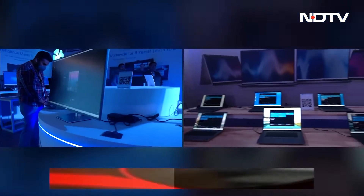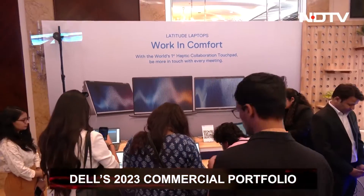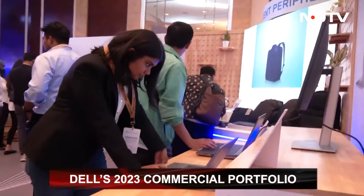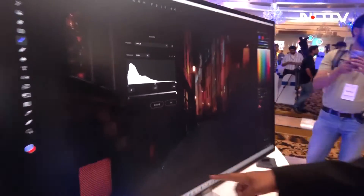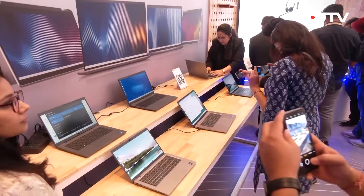Dell Technologies announced its latest commercial lineup of products for the Indian market. The portfolio includes Latitude notebooks, Precision mobile workstations, Optiplex all-in-one desktops, and a 34-inch ultra-sharp curved monitor, to name a few. The products are promised to be game changers for hybrid work environments.